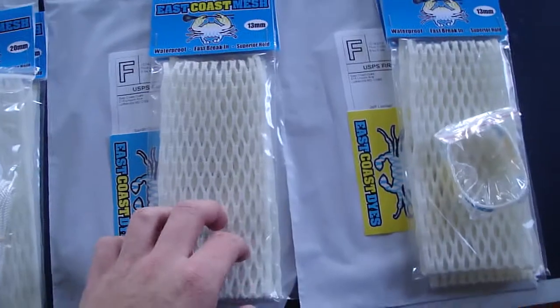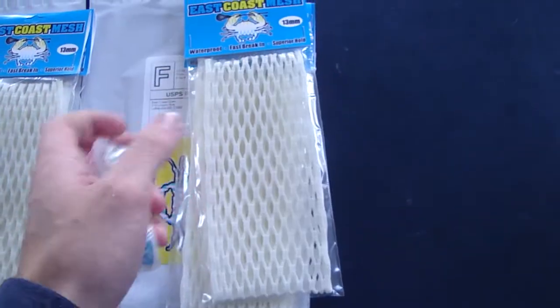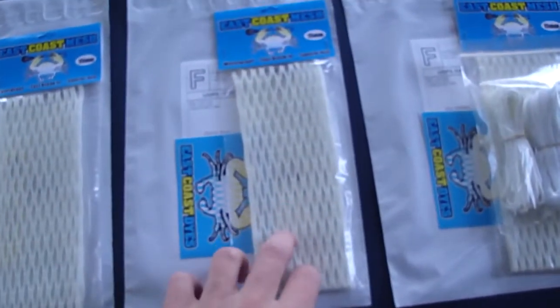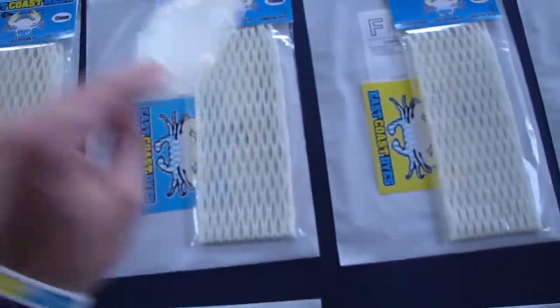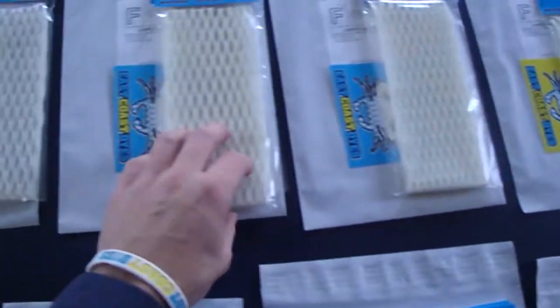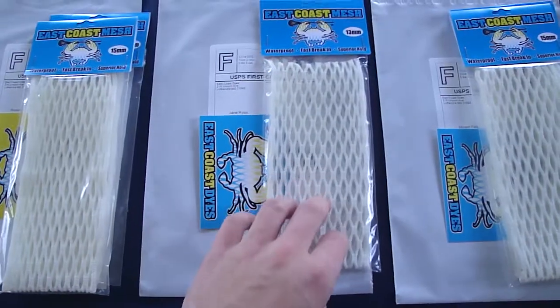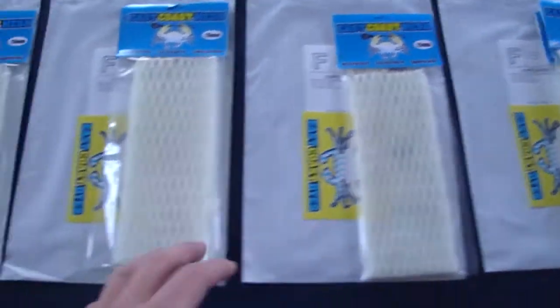Sarah got two pieces of 13. Jeff got a piece of 20, a piece of 15 and a piece of 13, so he wanted to try them all out. Amy got a piece of 15 and a white kit. Zachary got a piece of 15. Tom got a piece of 15. Curtis got two pieces of 15 white. Miriam got two pieces of 15. Jane got a piece of 13. Roderick got two pieces of 15. Julie got a piece of 15.